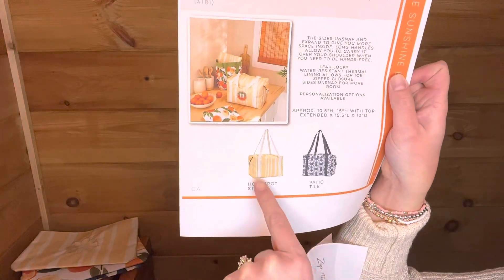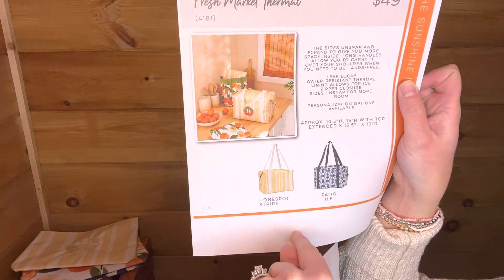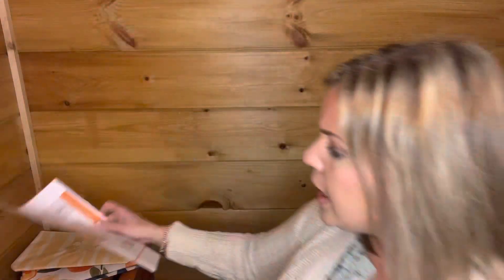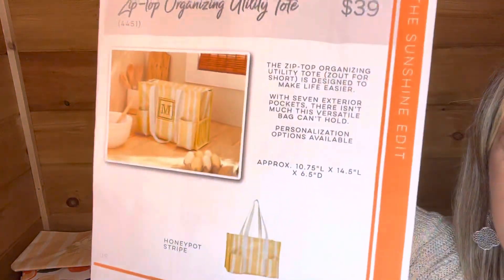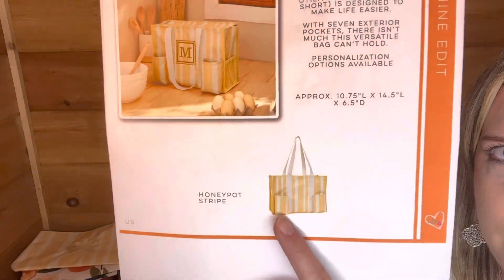Remember, the large utility tote also comes in both of these prints, so you could have a matching set. The fresh market thermal has a leak lock lining so you can put ice directly in there and it's not going to leak out. For size comparison, a 9x13 casserole dish can fit in there — you can actually layer several of them in there. And then the zip top organizing utility tote will come in that honeypot stripe print, and you can see some cute little personalization on there.